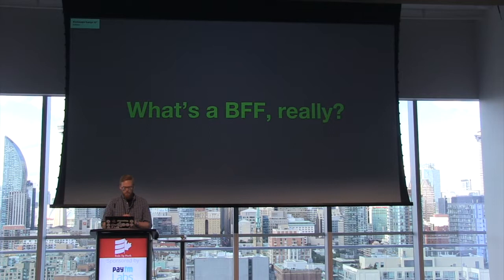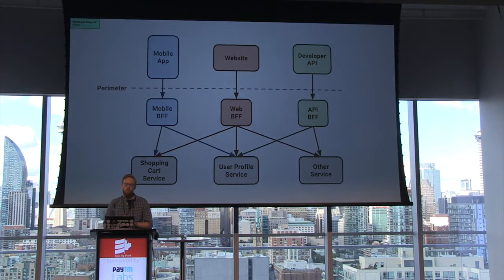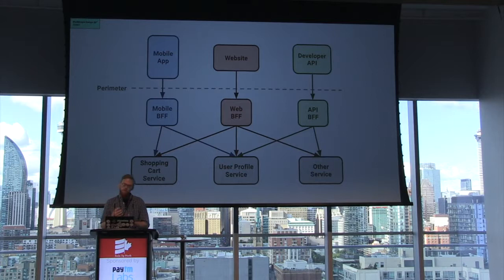This is a diagram of how BFFs might fit into a typical microservices architecture. In this diagram, we have three BFFs shown, and each BFF receives requests and routes them appropriately to a back-end service. So let's take an example of an online store. We have a service that has our user profile data, so requests for that profile would go to that service. Likewise, requests for the user's shopping cart might go to another back-end service. Each BFF can route these requests appropriately.